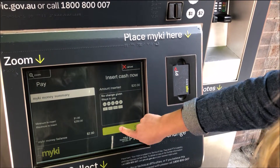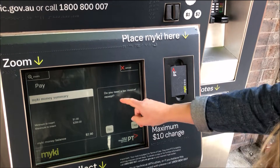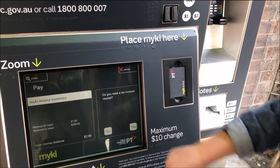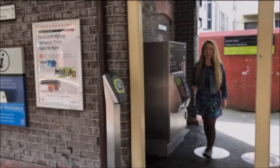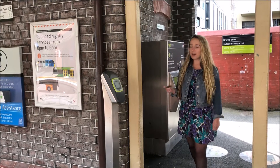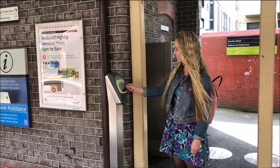Next you press OK. You can select if you'd like a receipt and then your Myki card is being processed. Now that you've got money on your Myki card, you're ready to touch on and start your journey.